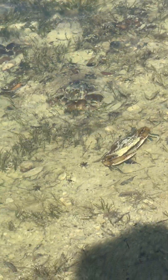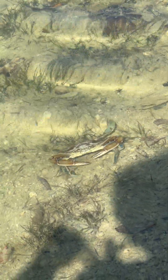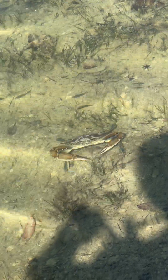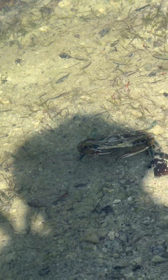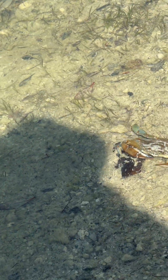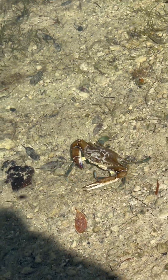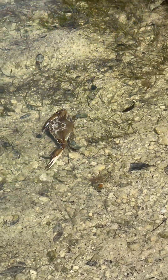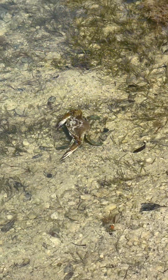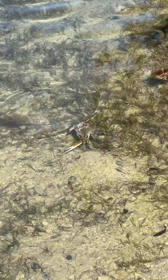There he goes, he's moving. He's on the move. He's coming close. What are you doing? What kind of crab is he? Are you checking us out? I think he's going over here. What in the hell is he doing? Yeah, buddy. We'll eat you for lunch. He's a blue crab. Oh, we won't.